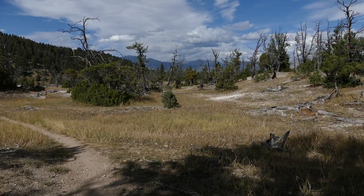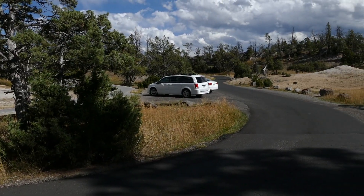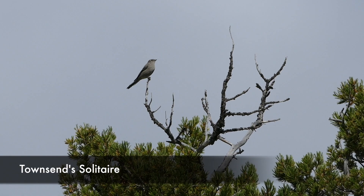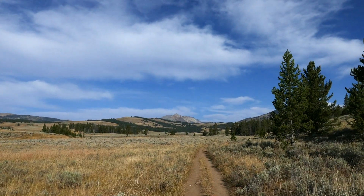I'm coming out over by the Upper Terrace Drive. A lot of people do the Hoodoos and make it into a loop — I'll show you a little bit of that here. You start out heading up on the Fawn Pass Trail going out into the big open sagebrush meadows.